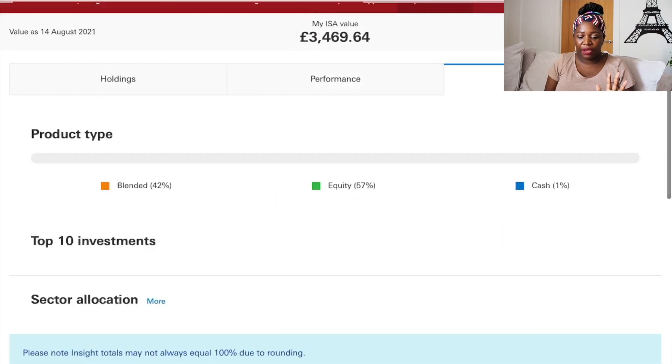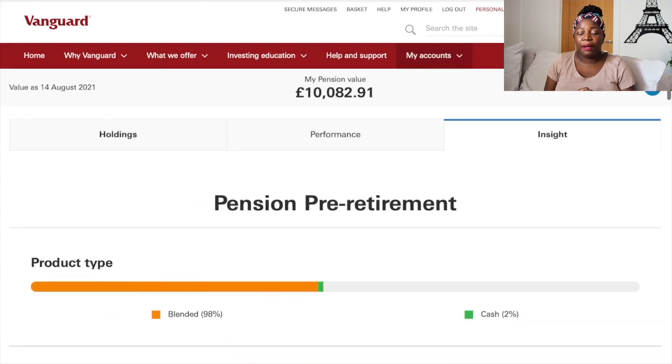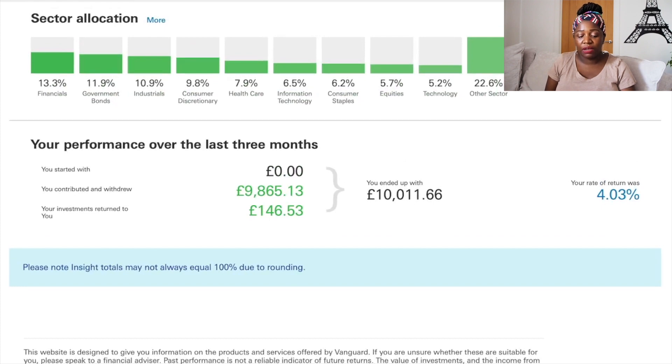Now moving over to my SIPP — the pension I hold with Vanguard. I have two pensions: one where my employer matches my contributions, and this additional Vanguard SIPP. In my Vanguard SIPP for pre-retirement I currently have ten thousand and eighty-two pounds and ninety-one pence. I recently added one hundred and eighty-five pounds. Looking at performance over the last three months, I've had a return of 4.03% — not bad at all for roughly two months.